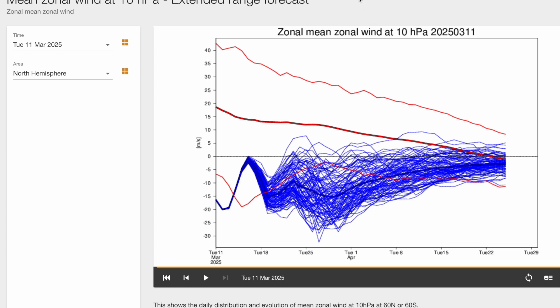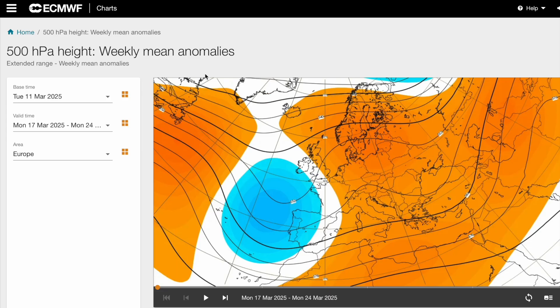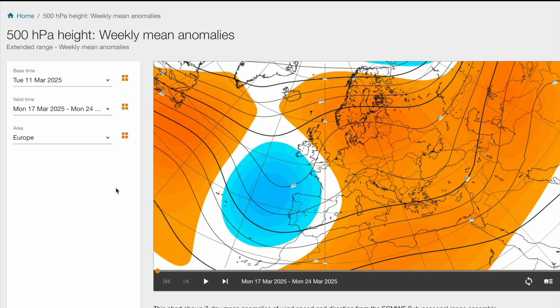Looking at the 500 HPA weekly mean anomaly charts — this is looking at high pressure and low pressure at 500 HPA. So not 10 HPA which is high up in the atmosphere, but 500 HPA which is getting down to the troposphere, generally where our low pressure and high pressure takes place. High pressure is shown in orange, low pressure in blue. The valid time here is next Monday until the following Monday, from the 17th to the 24th, so this is very much a medium to longer range chart, not looking at immediate impacts.